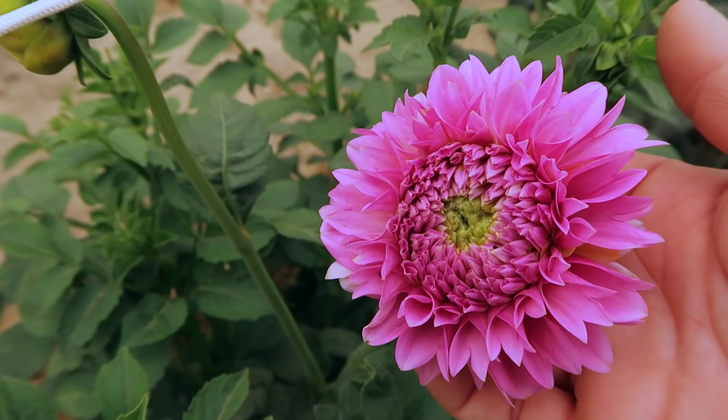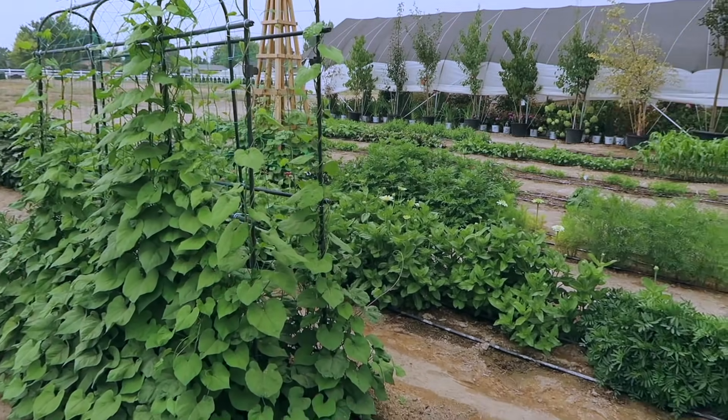First video was an update tour of flowers and veggies planted from seed in July. In that video, I just gave you a quick tour of how everything was doing out in the cut flower garden that I planted in mid-July. There were 10 different flowers and then a bunch of different fall crops out there. Everything's looking great.